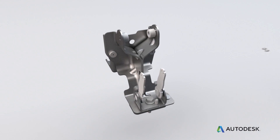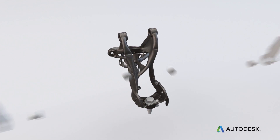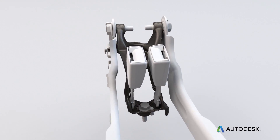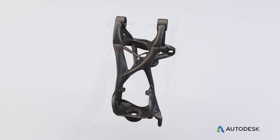We worked very hard to consolidate that part into one piece — something that can only be produced using additive manufacturing. We ended up saving 40 percent of the mass and achieved part consolidation from eight parts down to one.